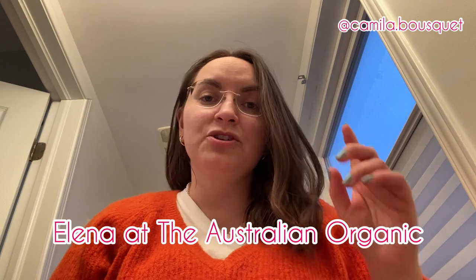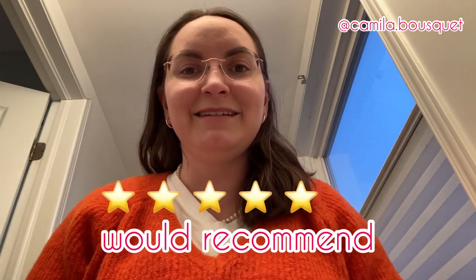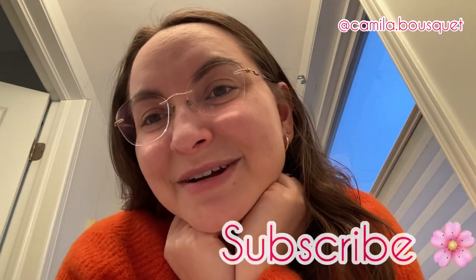I want to give a big shout out to Elena at The Natural Organics who reached out to me for this collaboration. Overall I would recommend the Australian Organic — I just really hope they fix those spelling mistakes on their packaging and use less plastic for shipping. Thanks so much for watching. Make sure you subscribe to my YouTube channel — I really love making these review videos. If you're a company looking to get reviews on organic or natural products in beauty, fashion, or home design, let me know. Have a great day, everyone.